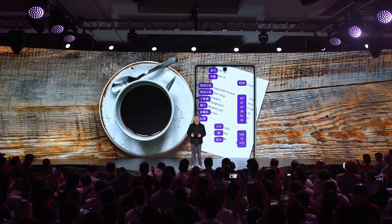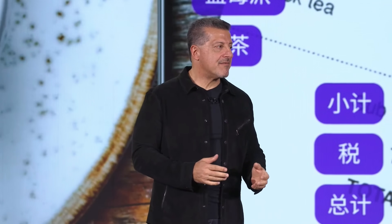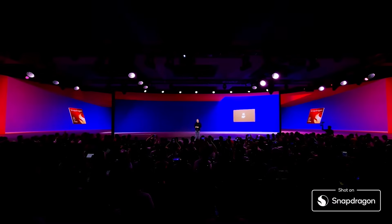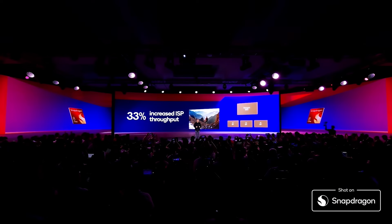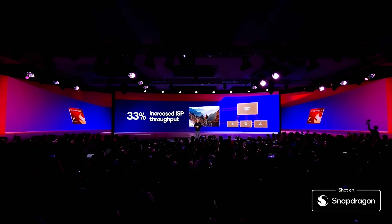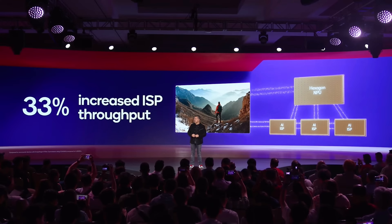It wouldn't be a true Snapdragon launch if we didn't talk about everyone's favorite passion point — the camera. Introducing our AI ISP, redesigned to work in tandem with the NPU to improve performance across the board. We've increased the ISP throughput by nearly 35% and its power efficiency by up to 25%. This massive increase lets you record simultaneously from up to three 48-megapixel sensors.